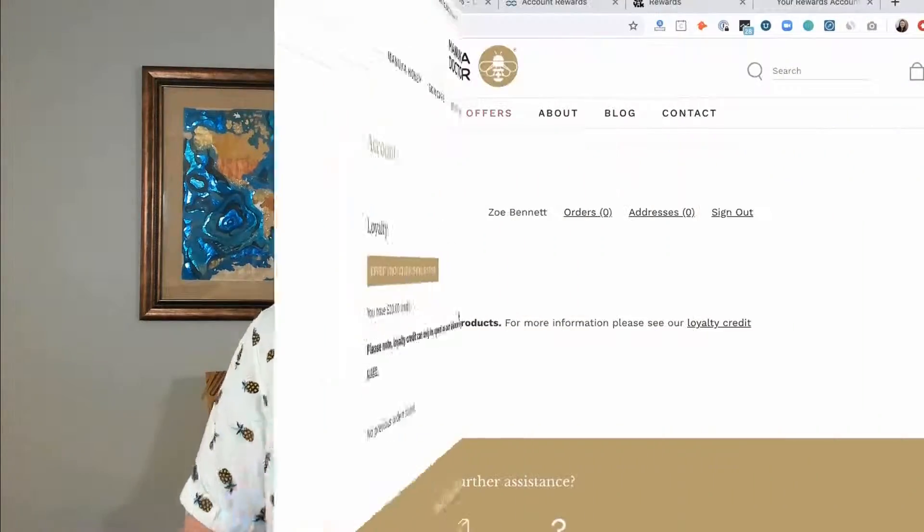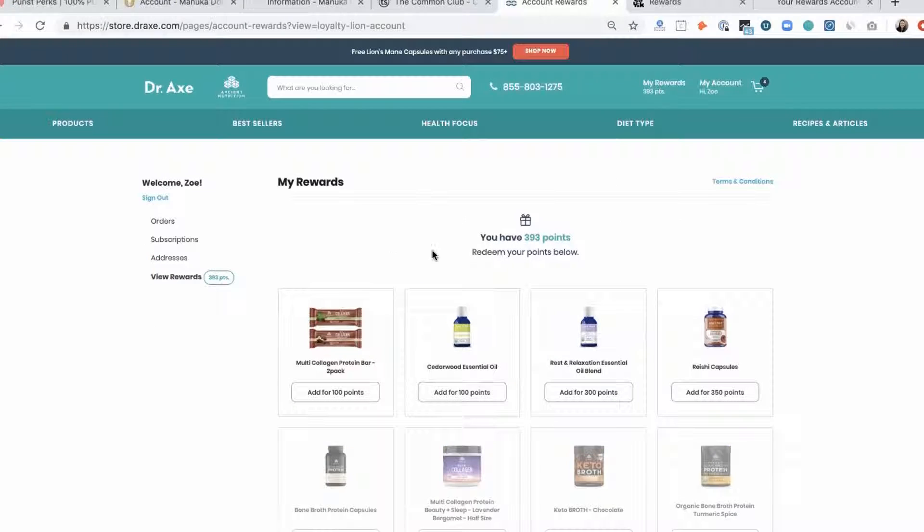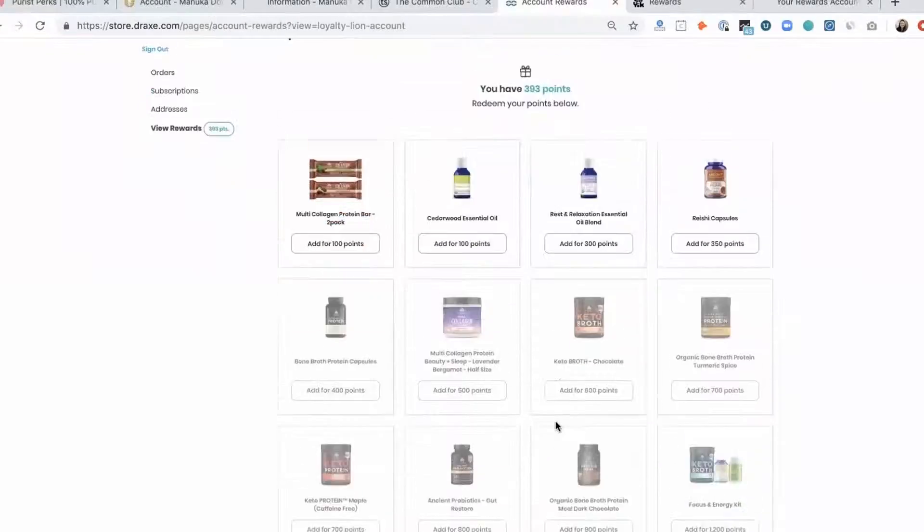They have a stripped-back version that is not much more than a customized referral tool, but the heart of the value comes from the flexibility and functionality of their rewards program, which you can set up with some default actions or tinker to your heart's desire.